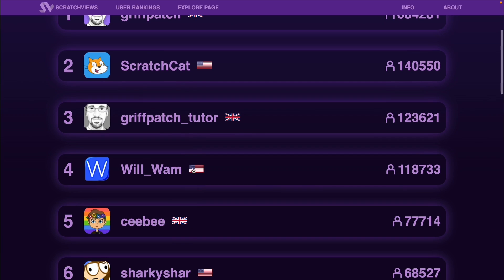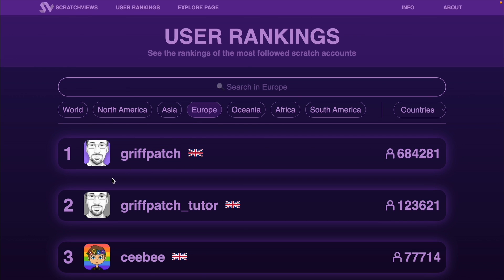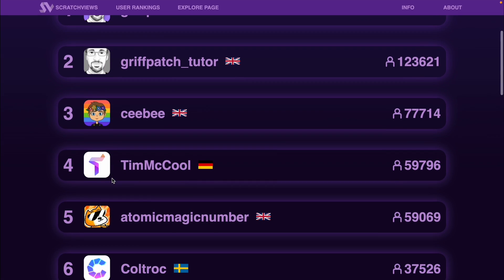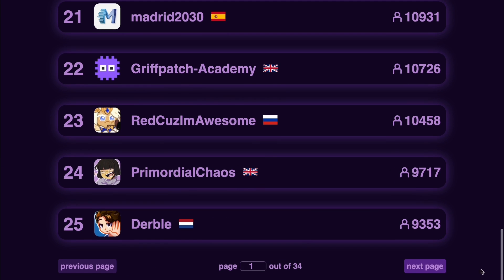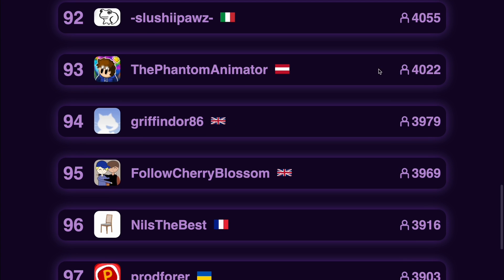For example, if I go by world, I have Griff Patch first, then ScratchCap, Griff Patch Tutor, Woom, then CB. But if I go by Europe, we see Griff Patch again but Scratch Guy is not here — we've got two new people added to the list: Tim McCool and Atomic Magic Number. If we go to the next page, we should eventually see my own profile.